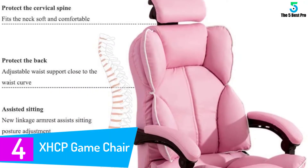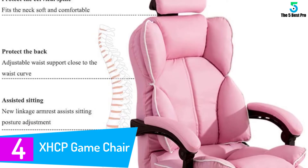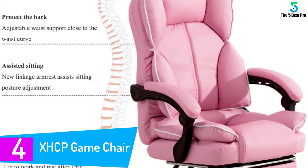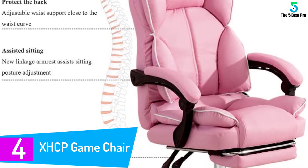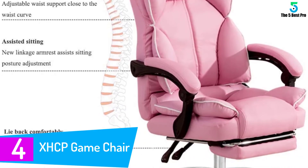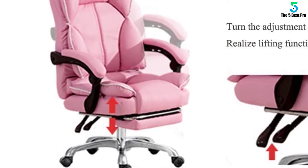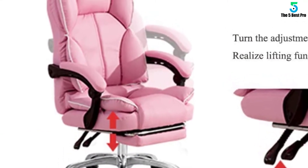At number 4: the X HCP Game Chair. Awesome looking artificial leather with a soft feel — waterproof, breathable, and more durable. Larger cushion, high back, and extendable footrest design provide a comfortable experience, perfect for Christmas gifts, office, home, conference occasions, and intense gaming.